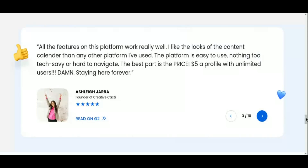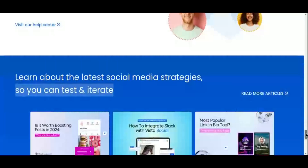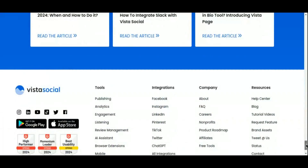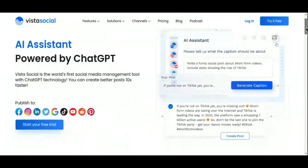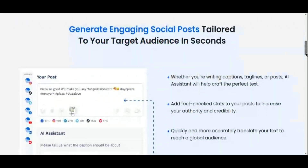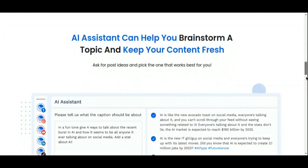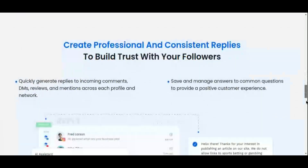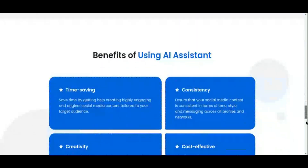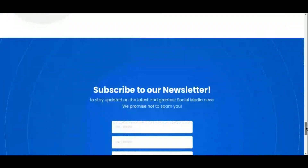Analytics and reporting are integral to Vista Social, providing detailed insights into social media performance metrics such as engagement, reach, impressions, and click-through rates. These analytics enable creators to measure the effectiveness of their social media campaigns, identify top-performing content, and refine strategies to optimize engagement and reach. Team collaboration is facilitated through Vista Social's content creation and approval workflows — teams can assign tasks, provide feedback, and maintain consistency in brand voice across all social media channels. AI-powered features such as content suggestion, caption writing assistance, and brand voice optimization further streamline the content creation process, allowing creators to enhance engagement with minimal effort.